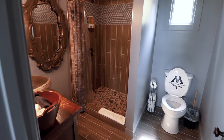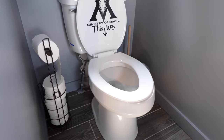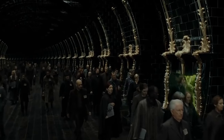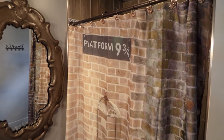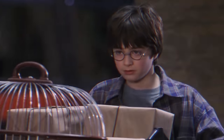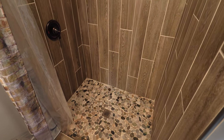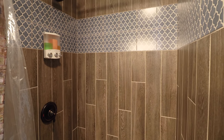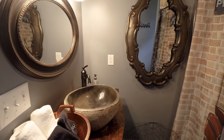Next up we'll enter the bathroom. I don't normally focus on toilets that much, but I thought the lid was funny — it says Ministry of Magic this way. The shower curtain is also very on point: Platform 9 and 3 quarters, one of the best scenes from the very first Harry Potter movie. I love the design of this shower — all the different types of tiles make it a very eye-catching design. Over here you have your towels, your sink, and two mirrors.